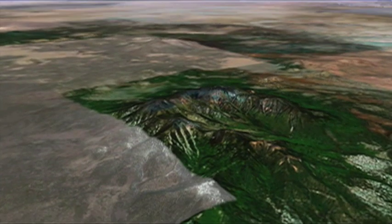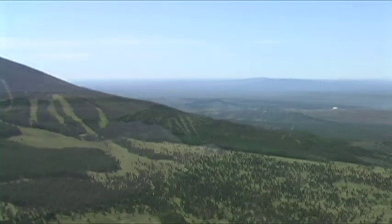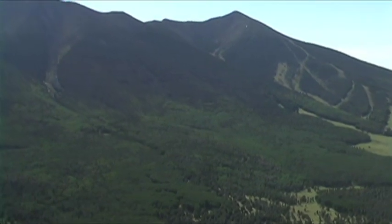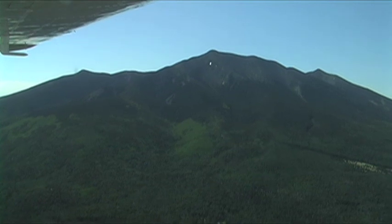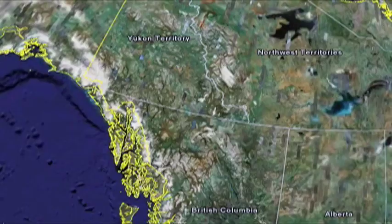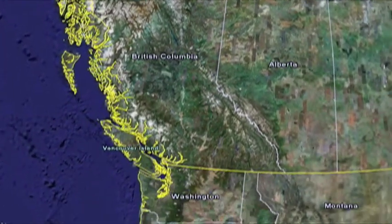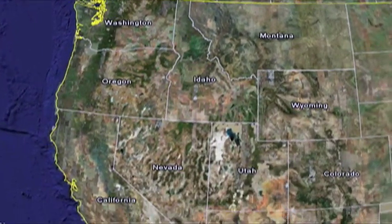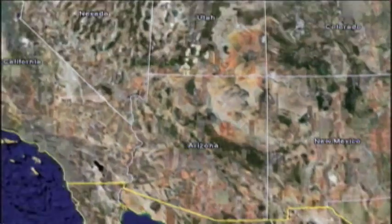San Francisco Peaks is a stratovolcano that formed approximately 1 million years ago. A stratovolcano is made up of a combination of ashfall and lava flows, and they typically have very steep slopes as this one does. This is the only stratovolcano located out on the Colorado Plateau. The majority of the world's stratovolcanoes occur at subduction zones — one of the better examples in North America runs along the west coast of British Columbia, Washington, Oregon, and California. It is somewhat surprising to see a stratovolcano out here on the Colorado Plateau.